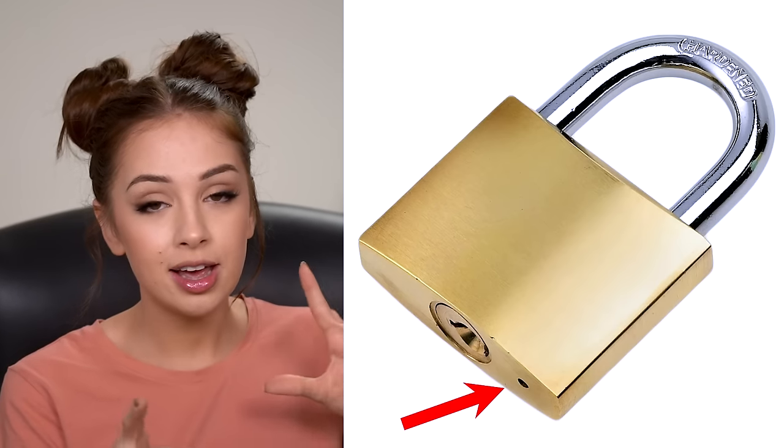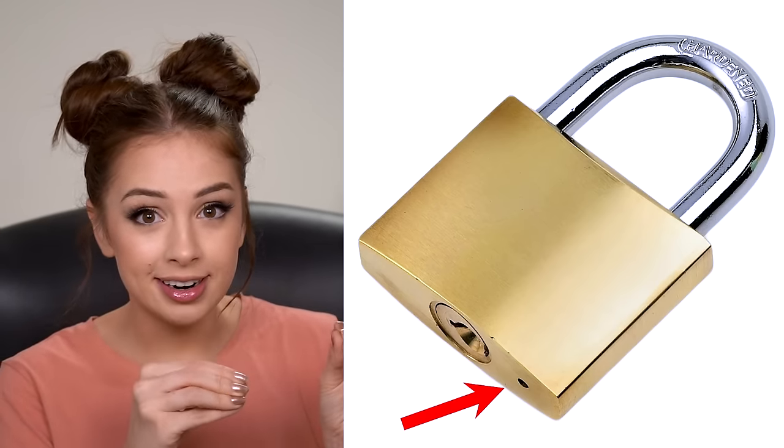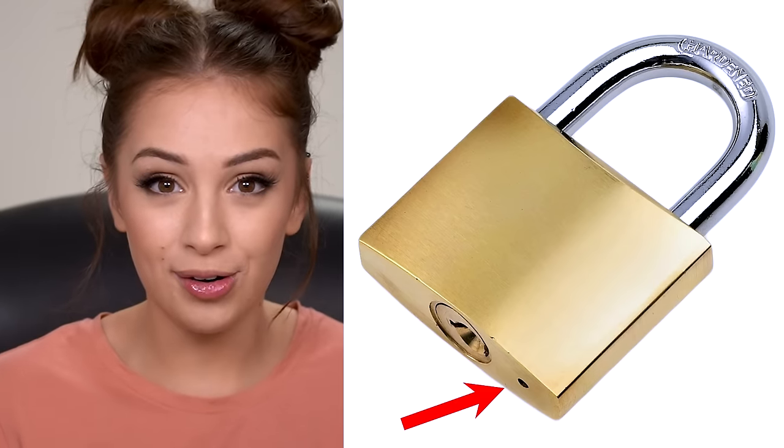Since locks are used outside, water can get trapped in there, and that's where you need the drain hole — it allows water to drain out. If water is trapped it can cause rusting, which can be very bad for the lock.